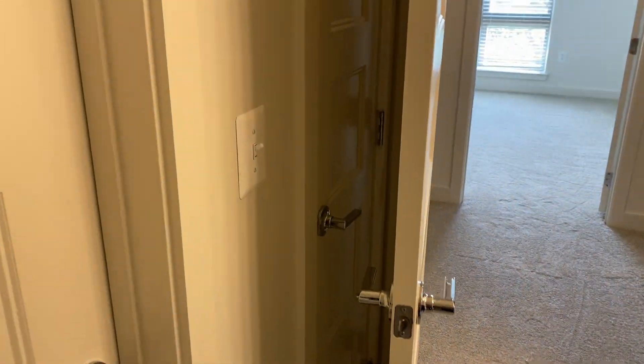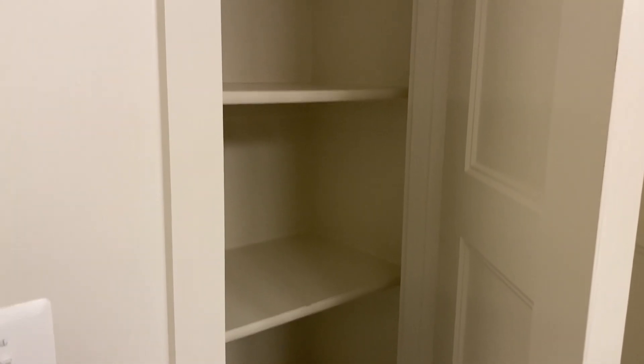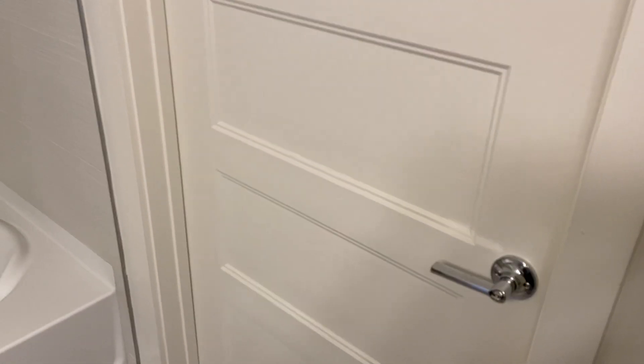And hiding behind door number three, we have a linen closet. This is a great place if you have a cat — you can put a litter box in there. You can store large packages of toilet paper or actual linens. And if you're wondering what this door is, it leads back out to the hallway.